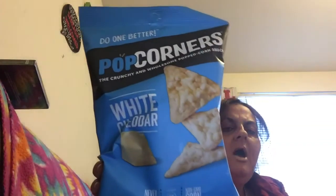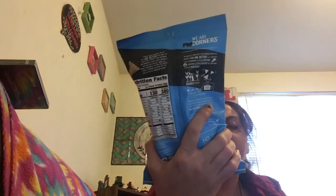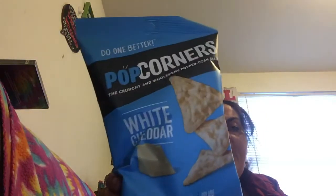Repurchase again — Do One Better Popcorners, a crunchy and wholesome popcorn snack in white cheddar. Three-ounce bag. These are a bomb — they taste like popcorn in a chip, like Doritos in a chip. Love them so much.